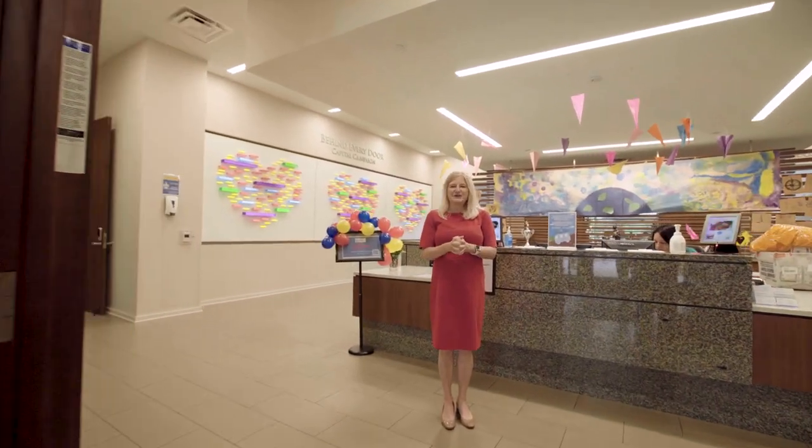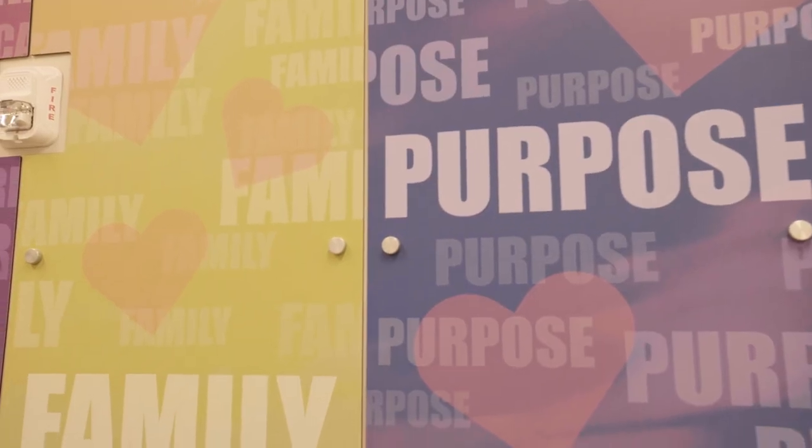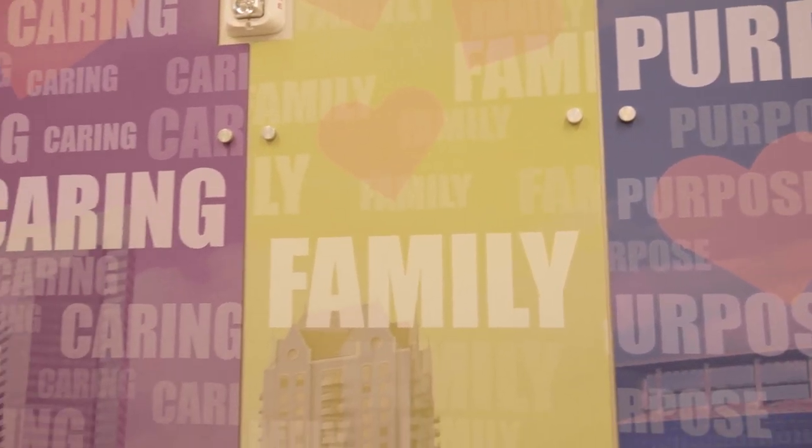Hi, I'm Christina Vetrano. I'm the CEO here at Ronald McDonald House Houston, and welcome to Holcomb House. This is our 70-bedroom facility that we're going to be touring for you today.